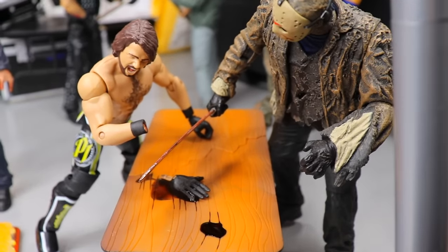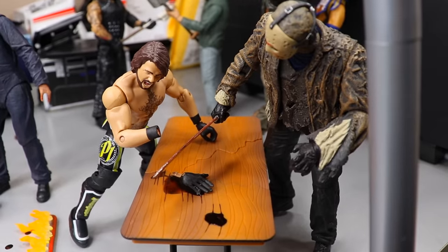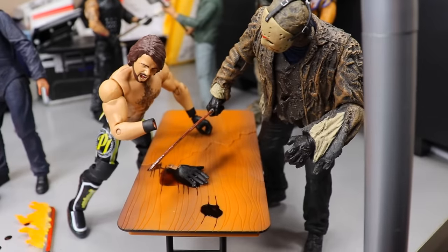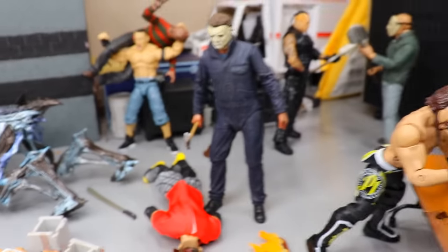Coming over here, Jason Voorhees is chopping off the hand of AJ Styles — AJ's yelling in agony, his hand is off, blood everywhere. Jason from Freddy vs. Jason has chopped his hand off. I actually pulled that AJ Styles figure out and his hand was already gone, so I figured this was a perfect place to use him.